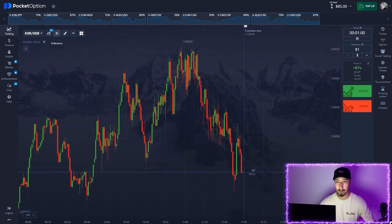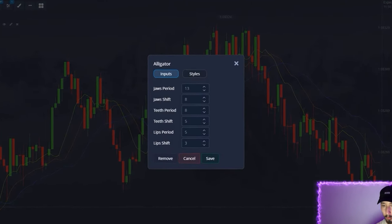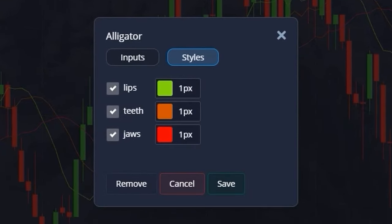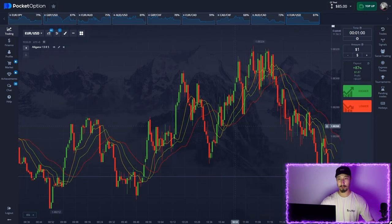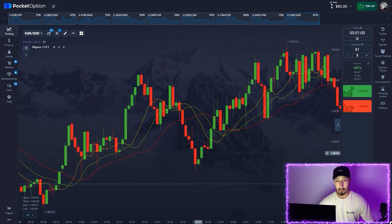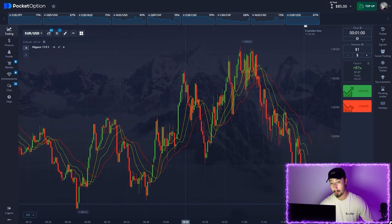For this strategy we're going to need only one indicator, which is called the Alligator. We do not change anything in the settings — one thing I'd like to do is change the colors of the moving averages just for convenience: the teeth green and the lips yellow. Our main moving average here is the yellow one. When the yellow line crosses up through the green line, this is a bullish signal and we should buy a call option.